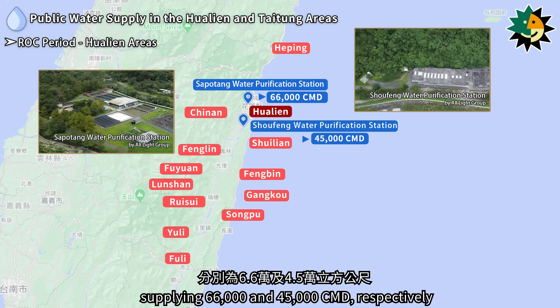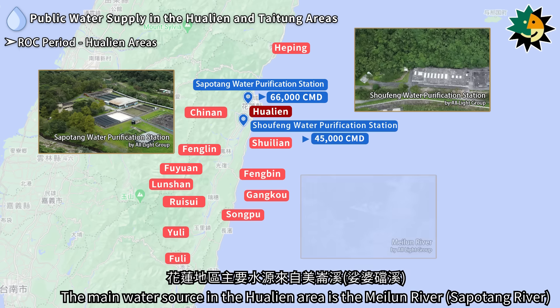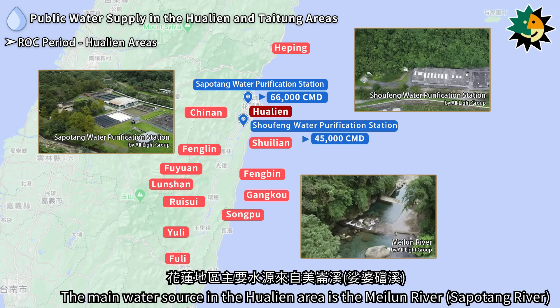Sapodang and Shofeng supplied 66,000 and 45,000 cubic meters per day, respectively. The main water source in the Hualien area is the Maeluan River.